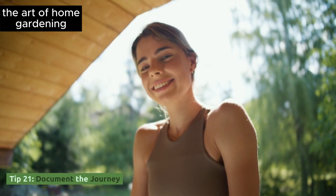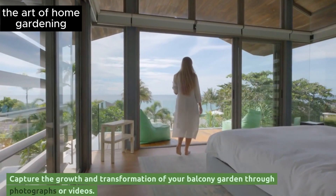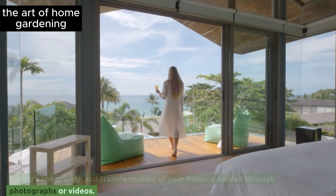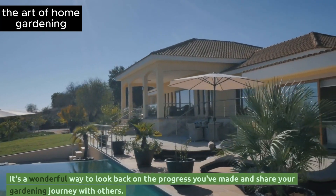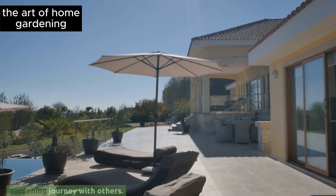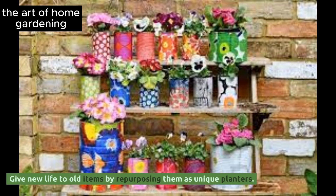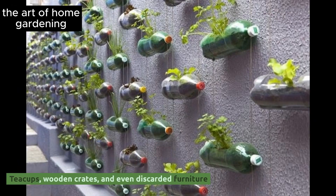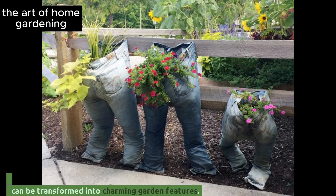Tip 21: Document the journey. Capture the growth and transformation of your balcony garden through photographs or videos. It's a wonderful way to look back on the progress you've made and share your gardening journey with others. Tip 22: Upcycled garden treasures. Give new life to old items by repurposing them as unique planters. Teacups, wooden crates, and even discarded furniture can be transformed into charming garden features.